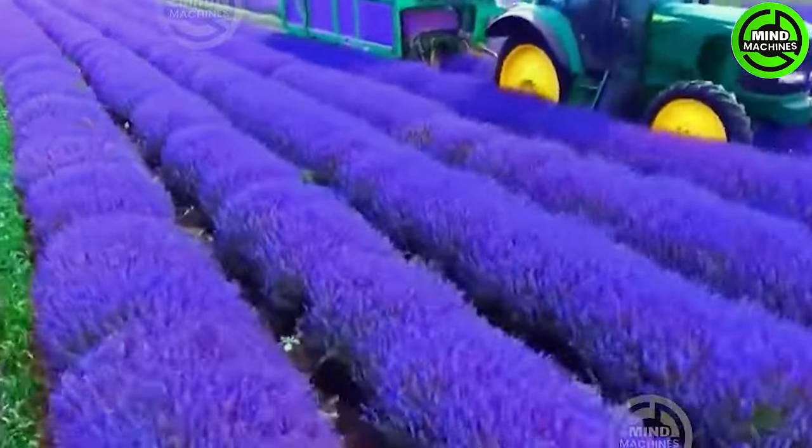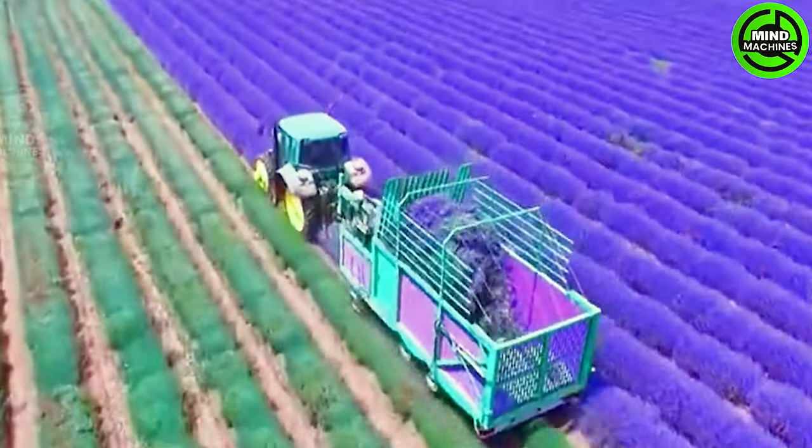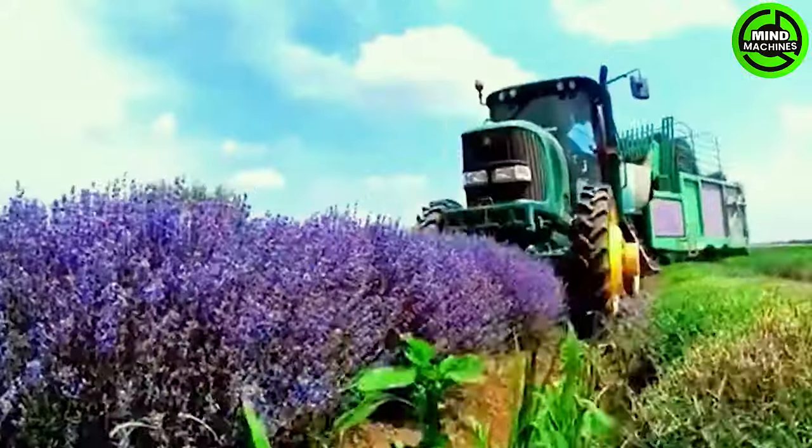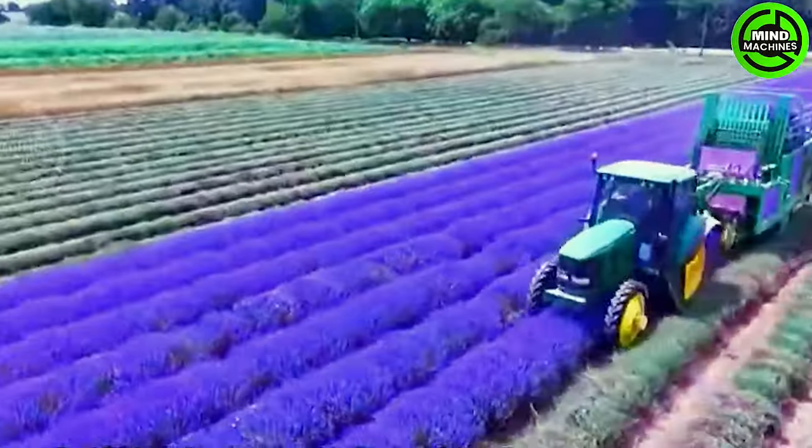Lavender, a flower native to the Mediterranean, thrives abundantly in the Provence region of France. Symbolizing faithfulness, its distinct purple hue paints the landscape. Standing amidst the lavender field offers a breathtaking sight.